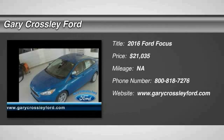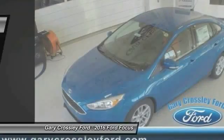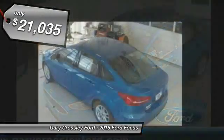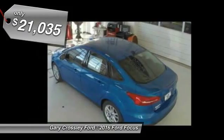2016 Focus. Focus has more cool tech, more of what you're looking for from any point of view. More than meets the eye, and is priced below $25,000.